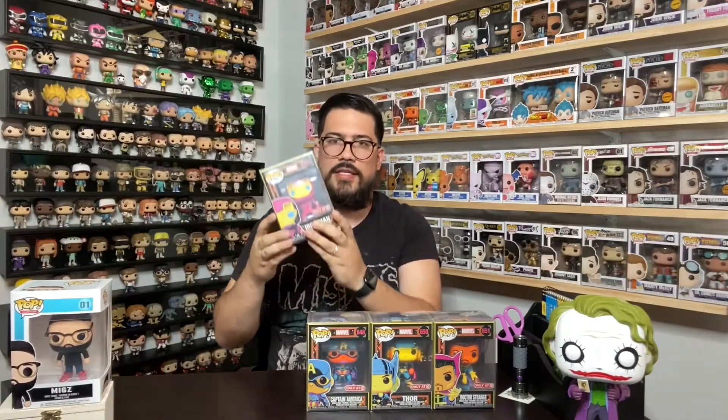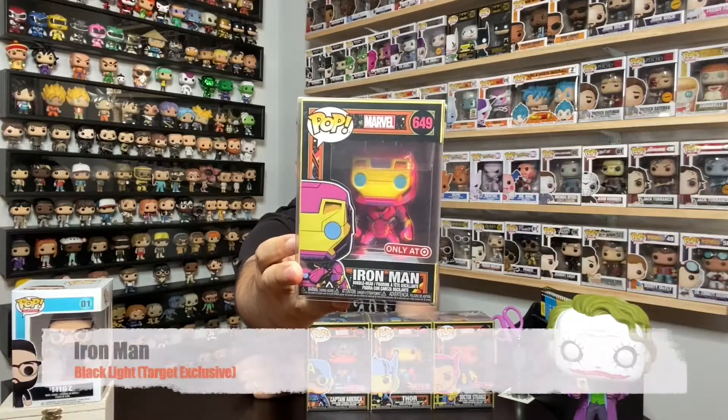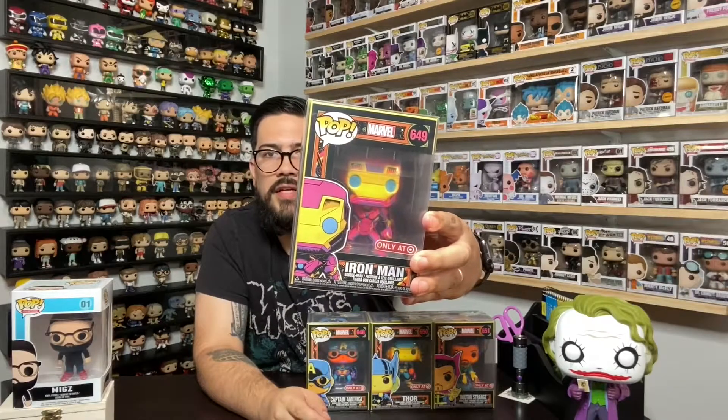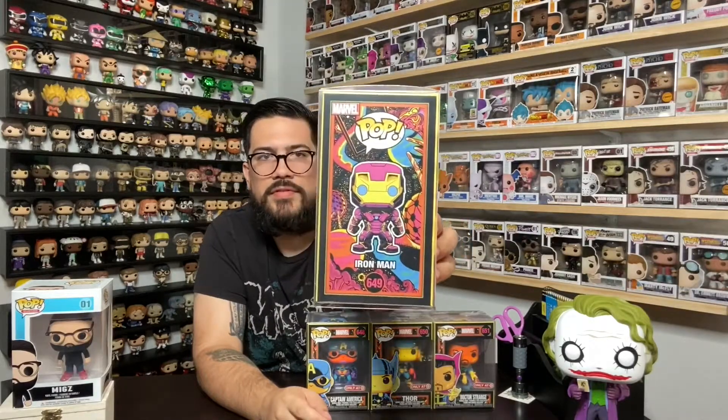And number four, last but not least, is Iron Man. That yellow really pops on the front of that pop for sure — he is awesome.